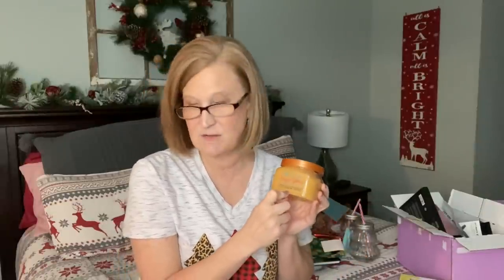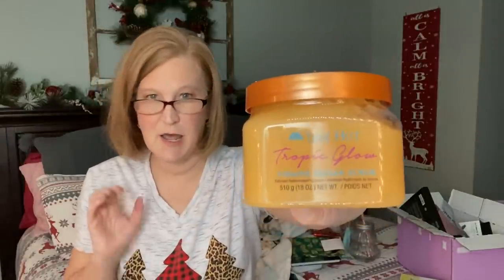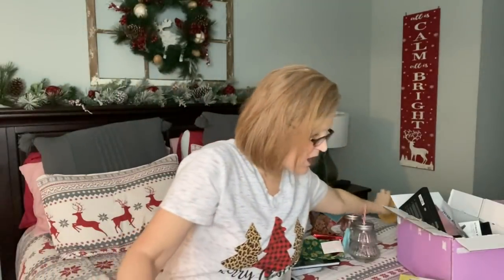Any of the scents are great. I picked up this firming one — anything that says firming these days I'm like, give me that! This one is in the scent 'Tropic Glow.' I love their coconut lime scent, and this one's kind of beachy with a little something extra. These are fabulous sugar scrubs — not too gritty, not too sparse. It's got the perfect amount of grit. About $7. I'll link it below.